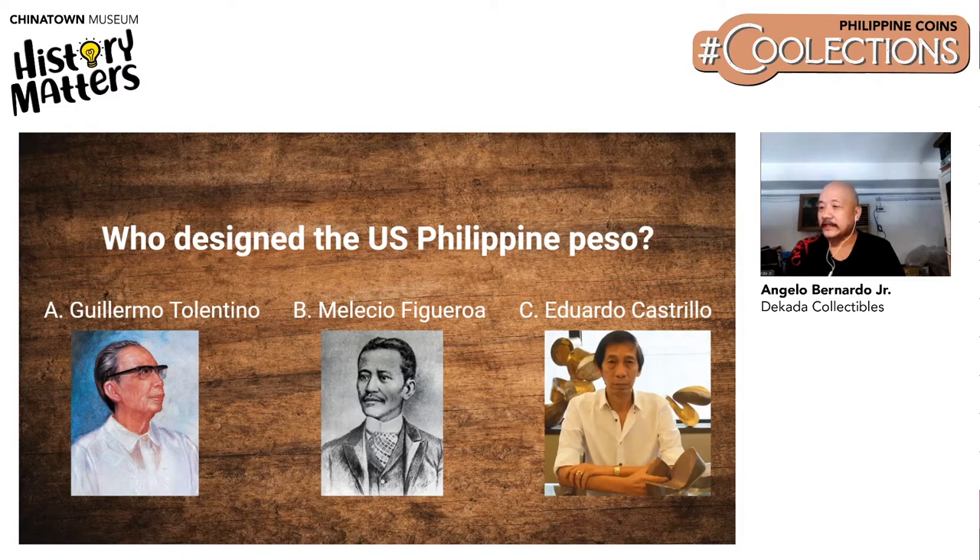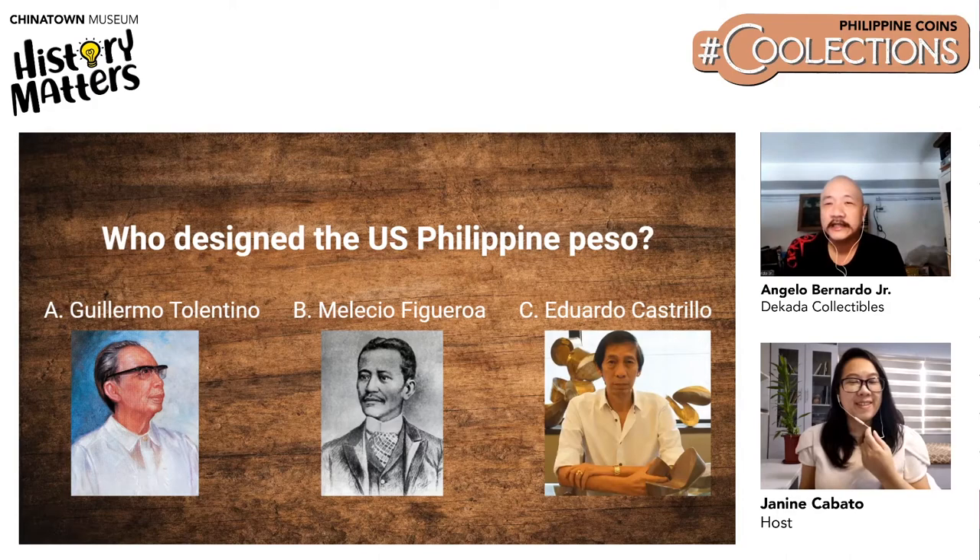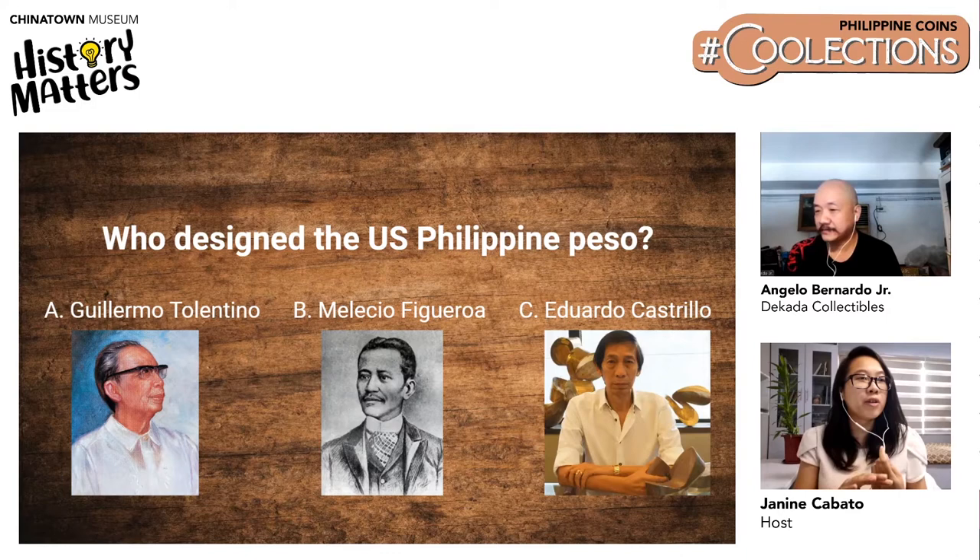Here's a piece of trivia for everyone: Who designed the U.S.-Philippine Peso? Is it A, Guillermo Valentino? B, Melecio Figueroa? Or C, Eduardo Castrillo? You will see those multiple choice answers near the presentation, so you could just click on it so that we could see the poll. Just to give you a briefer — Guillermo Valentino is one of our national artists for sculpture. His works can be found inside the UP Diliman campus, and his most popular work is the Oblation.